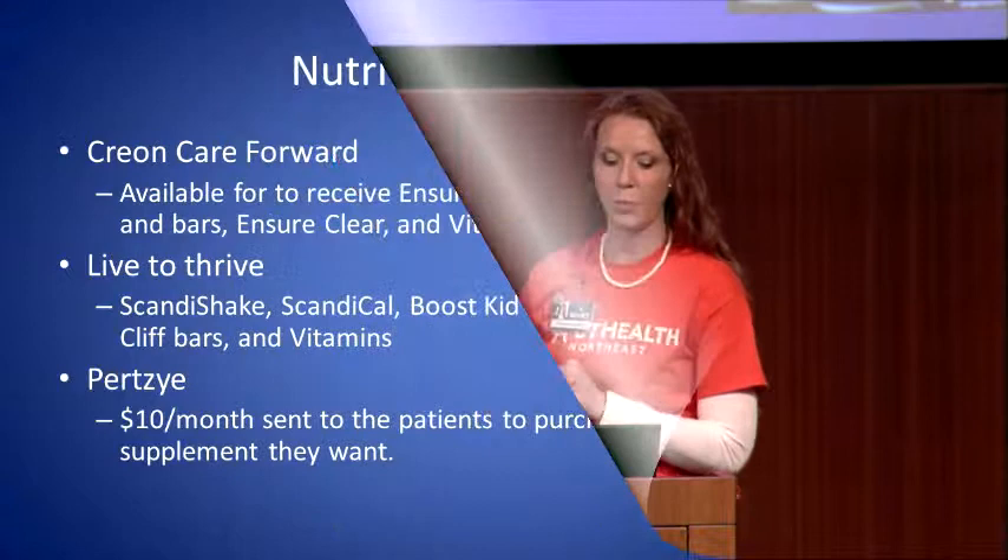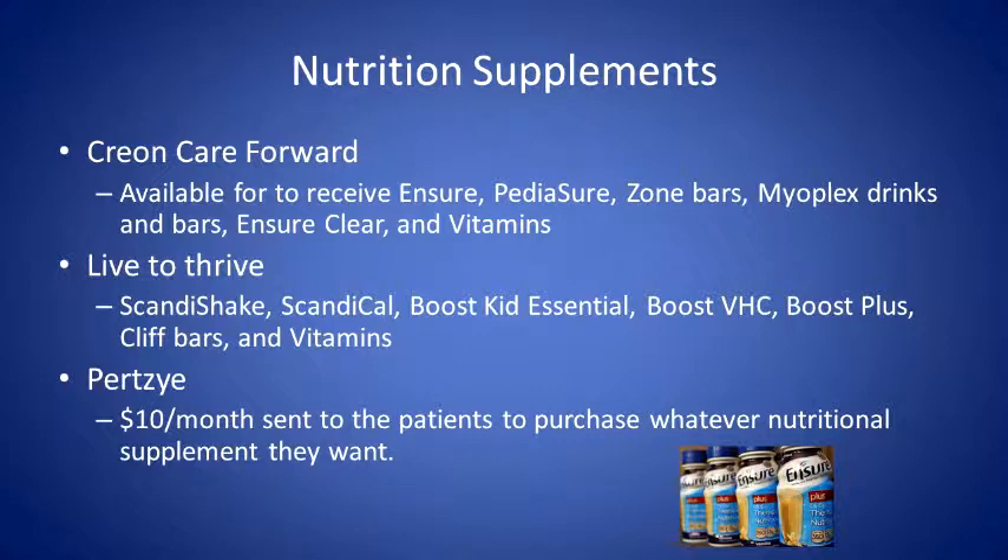There are a couple of nutritional supplement programs that go along with the enzymes you're already taking. If you're on Creon, they have a program where you can get a ton of nutritional supplements. Zenpep has the Live to Thrive program where you can get Scandi shakes, and Pertsy offers pancreatase — if you're on pancreatase you can potentially join that program. The social worker or dietitian at your clinic can provide the paperwork to help you participate. It's nice to have supplements on hand for when your appetite isn't where it usually is.